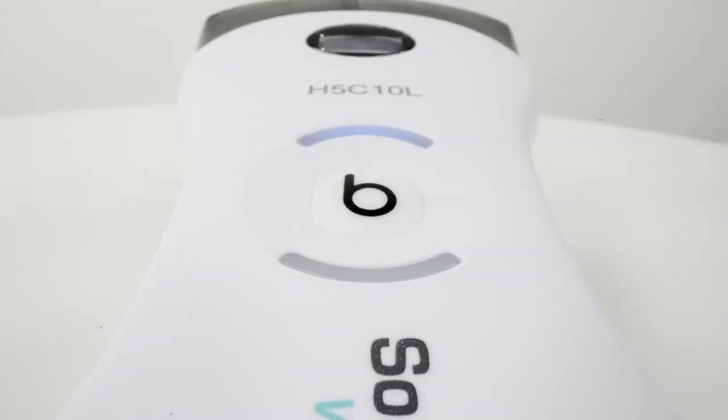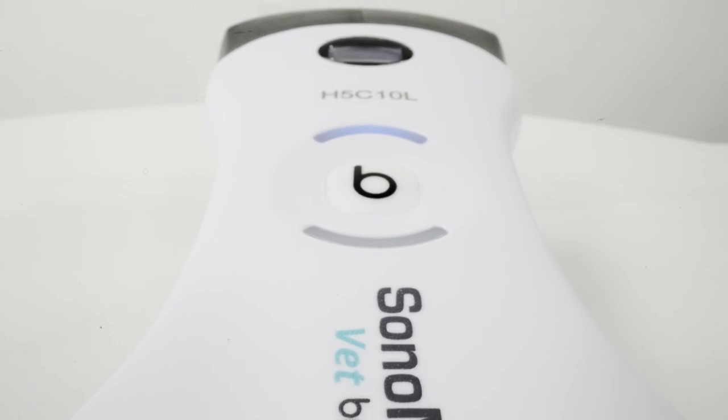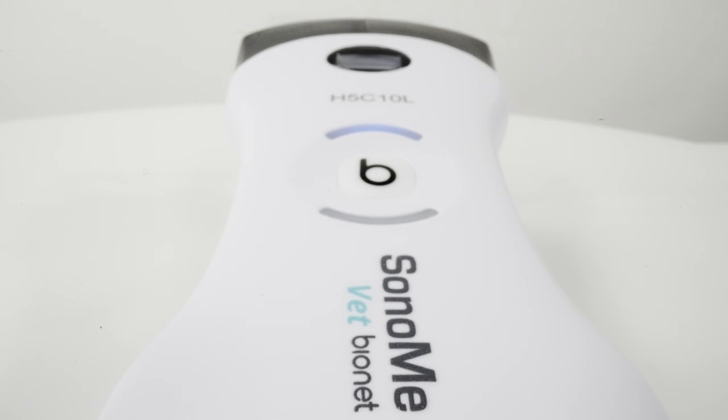A global leader in veterinary equipment manufacturing, Bionet introduces the latest, most effective, and cost-effective ultrasound solutions for vet clinics around the world.